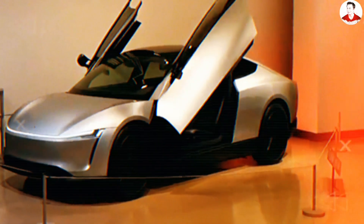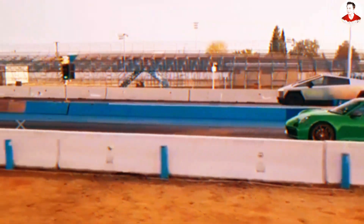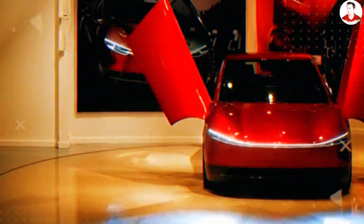Imagine a $15,759 Tesla Model 2 out-accelerating a Porsche, charging to 80% in 5 minutes, and built without a single China-controlled mineral. How can Tesla make it? What's ending China's $400 billion battery empire?